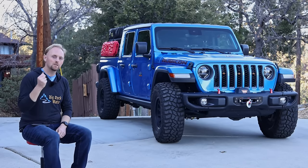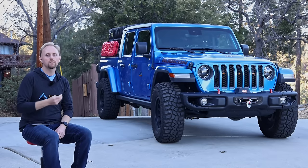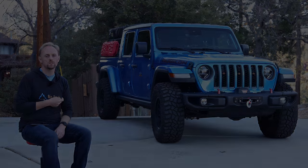I hope you're ready because we're about to dive in and go in-depth on this Gladiator. If you're considering purchasing one of these trucks, this is the video for you. Stay tuned and let's get started.